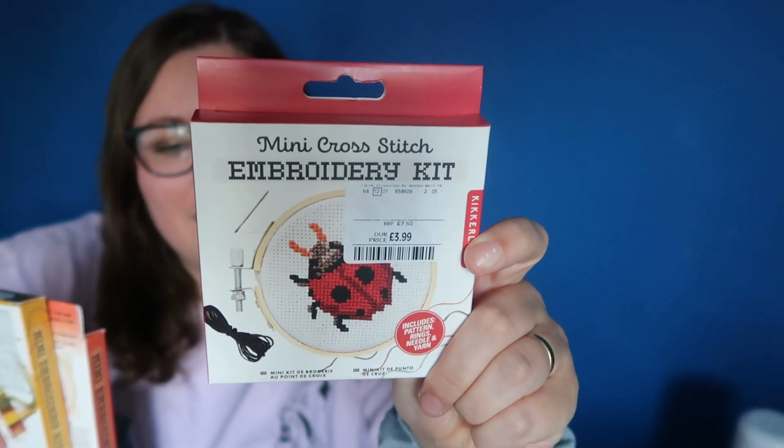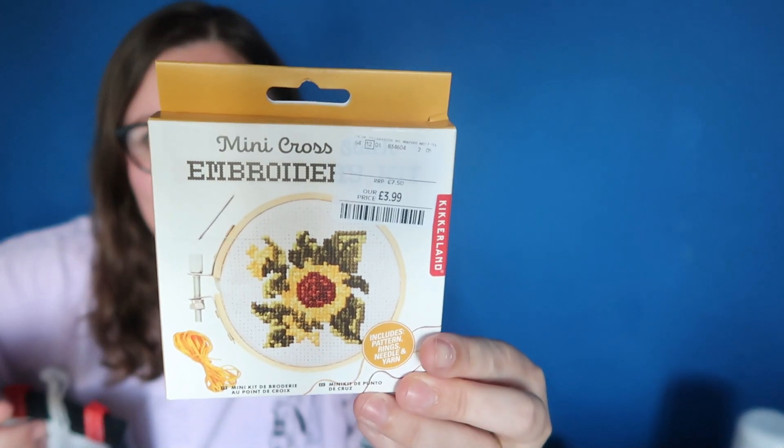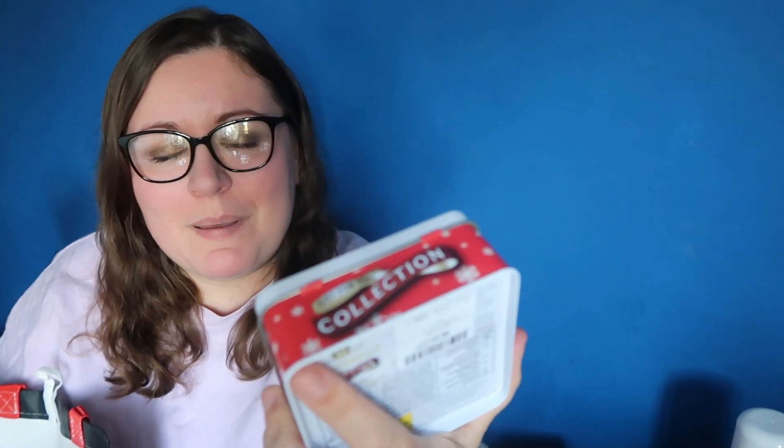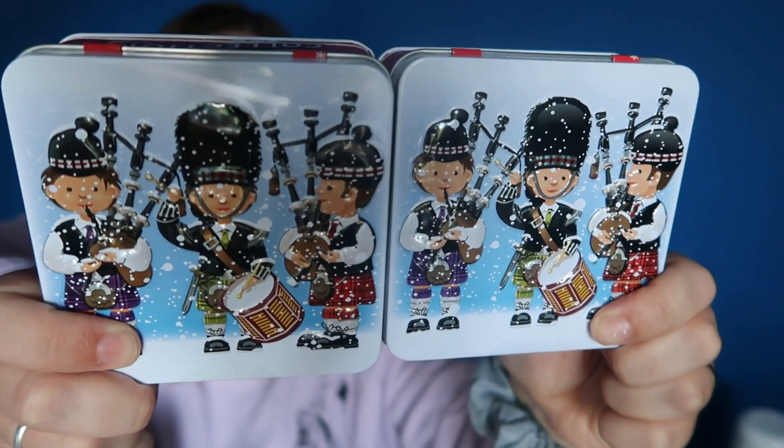I also picked up some little mini cross stitch kits — they were £3.99 each. I picked up the ladybird, I think that's a finch — a red finch — and then some sunflowers. So again these could be stocking stuffers. I also picked up some little shortbread tins from HomeSense — I'm going to put one in the hamper for some family members. These were £3.99 and I really liked the tins. It's just these little Scottish guys with the bagpipes in the snow. My dad's actually Scottish — I'm half Scottish — so I thought those were really sweet. I'll be looking out for cute little things like this from HomeSense because they do really nice stuff in their food section.